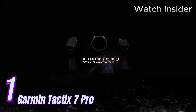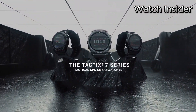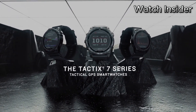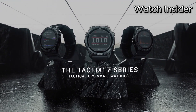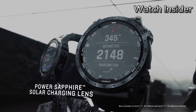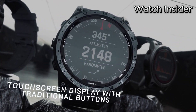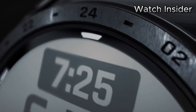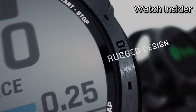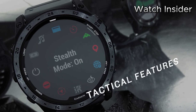Number 1: Introducing the Garmin Tactic 7 Pro, the ultimate tactical smartwatch designed to empower professionals with advanced features and rugged durability. Engineered for adventurers, first responders, and military personnel, this device combines cutting-edge technology with unparalleled performance. Equipped with a high-resolution 1.4-inch display, it delivers crisp visuals and effortless readability even in bright sunlight. Its rugged design features a reinforced polymer case, stainless steel bezel, and scratch-resistant sapphire lens.